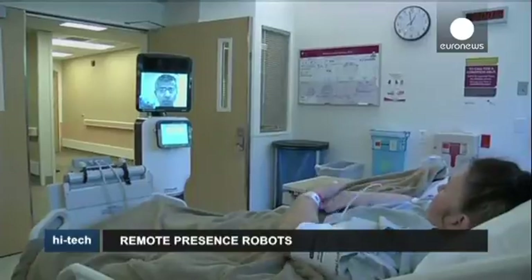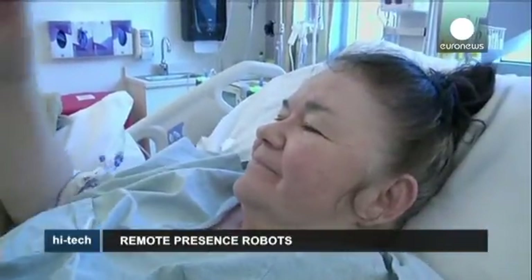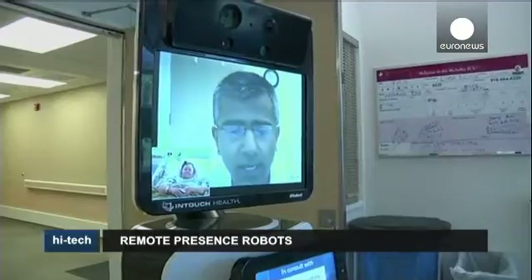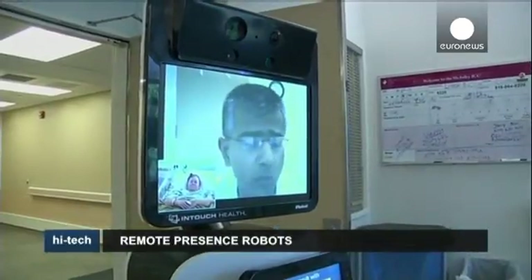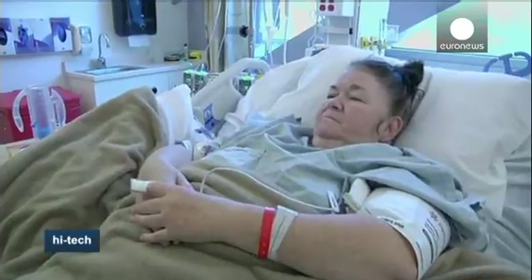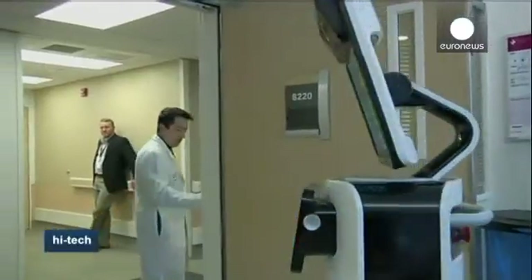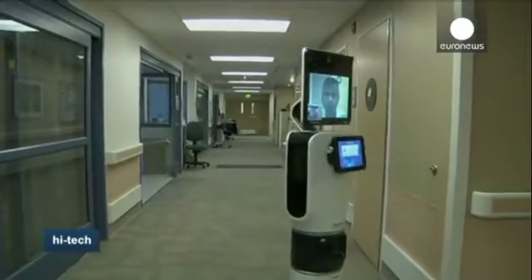Thanks to these robots introduced in hospitals across California and some other US states, doctors are now able to beam themselves into patients' rooms and offer medical advice. The physician can log into the device by using a computer, laptop or tablet. A two-way video system allows the physician and the patient to conduct a consultation. The robot has an auto-drive function that allows it to navigate to the patient's room, using sensors to avoid bumping into things or people.